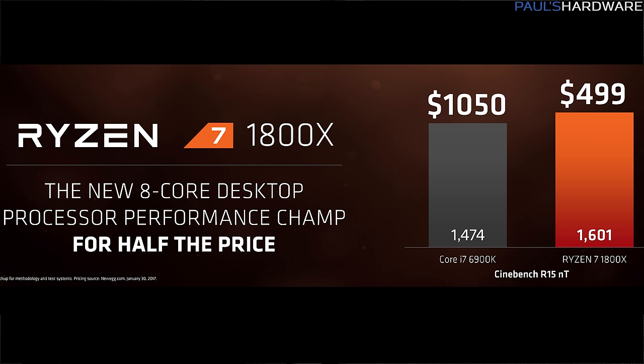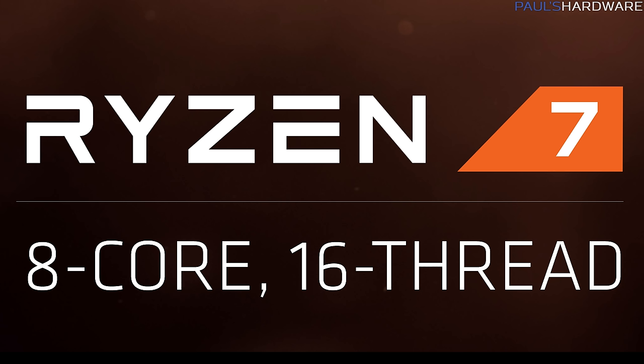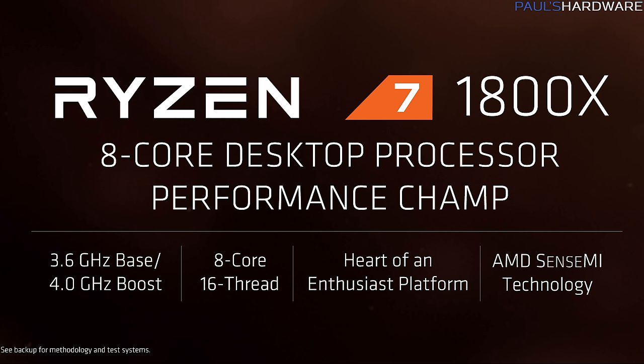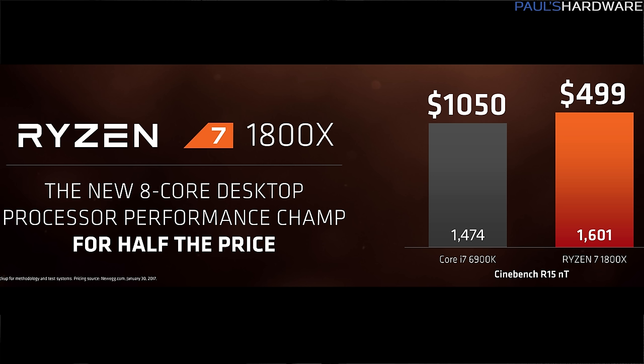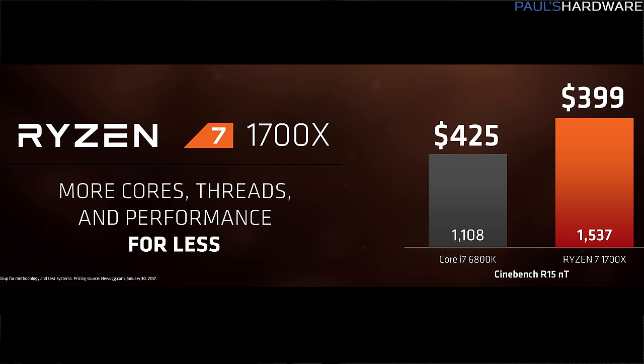At the top is the Ryzen 7 1800X — it's going to cost $499, which is less than a lot of people anticipated. All Ryzen 7 series CPUs are eight-core, 16-thread processors. The 1800X has a 3.6 GHz base clock and a 4.0 GHz boost clock. They didn't confirm the TDP. In Cinebench it's about 9% faster than a 6900K in multi-threaded testing, and roughly equal in single-threaded IPC — all for $500, significantly less than what a 6900K costs.